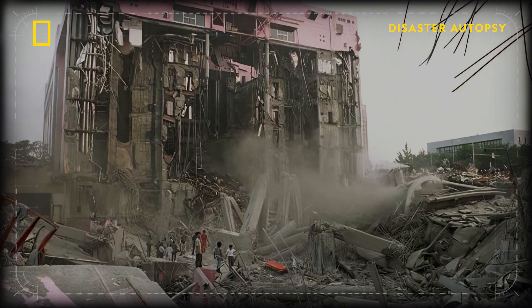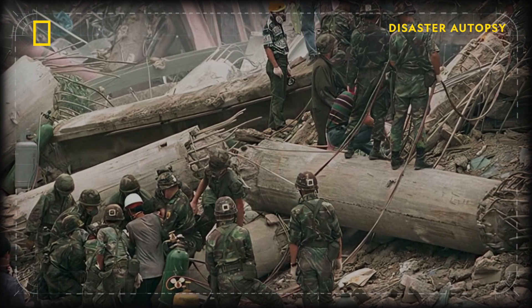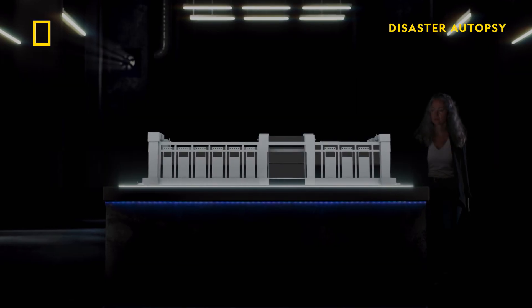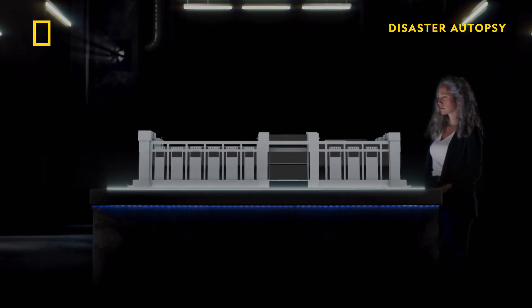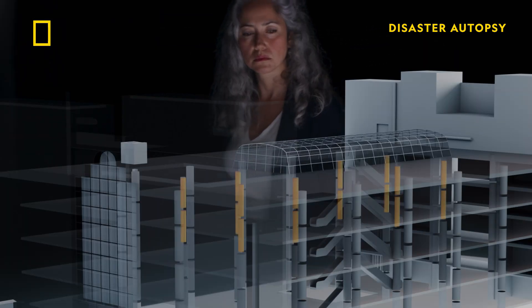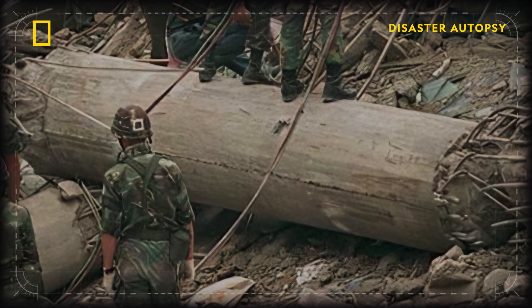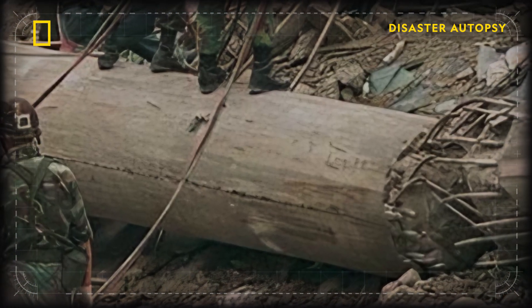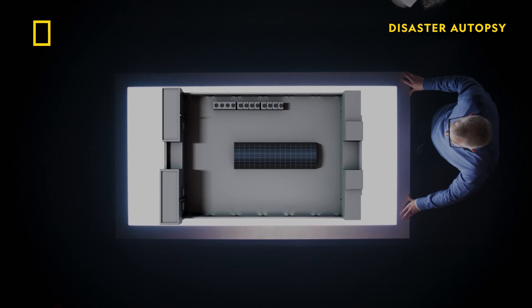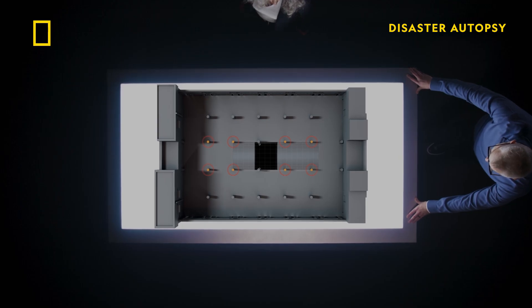Photographic evidence from the site reveals clues that this additional floor was inherently weaker than the floors below. A big divergence from the original design was that the columns were supposed to be 80 centimeters in diameter with 16 rebars. But the fourth and fifth floor columns weren't like that when the building was finished. Rebar is the steel reinforcement buried inside the concrete columns. Eight of the 16 columns had been reduced from 80 centimeters diameter down to 60 centimeters diameter, and the amount of reinforcing steel in the columns had been cut in half.